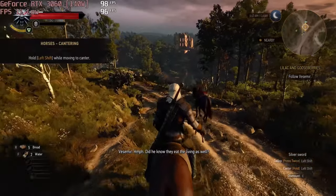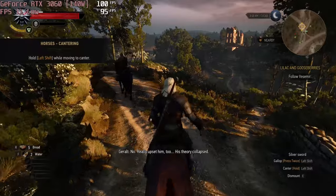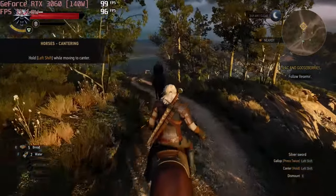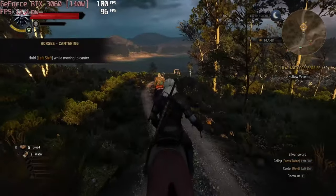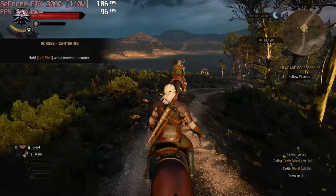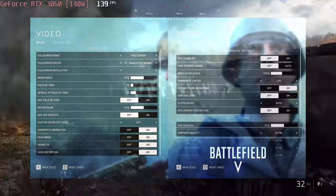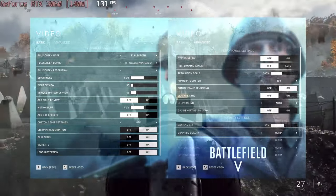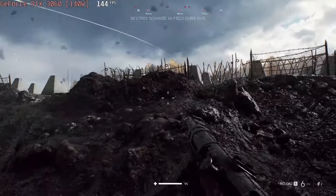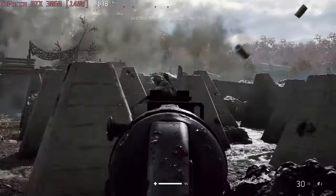Our device is equipped with a 140W version of the RTX 3060. While being relatively affordable, it still manages to run The Witcher 3 at around 100 FPS at ultra settings. Battlefield V, on the other hand, runs comfortably at max settings with about 150 FPS at 1080p.